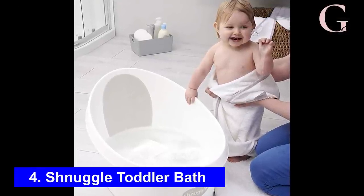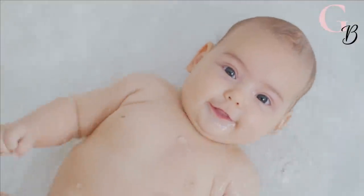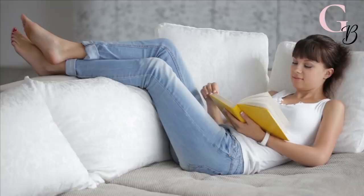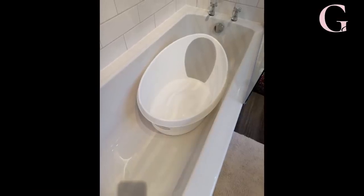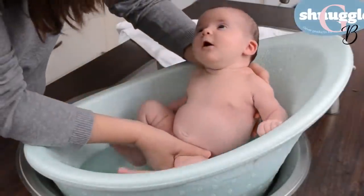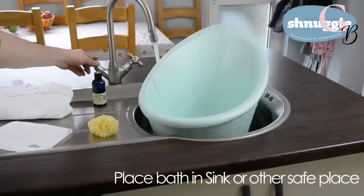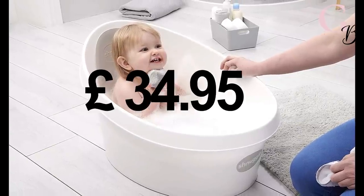Number 4: Snuggle toddler bath. What if you don't have a bath, or maybe you don't want to be waiting in the bathroom while your child enjoys their time in the water? Your child can now bathe next to you in the living room while you relax on the sofa, or while you cook. This little bath fits in pretty much every shower and is portable. It is ideal for when your baby outgrows their first bath and allows your little one to enjoy bath time in a safe and comfortable space, for only $34.95 on Amazon.